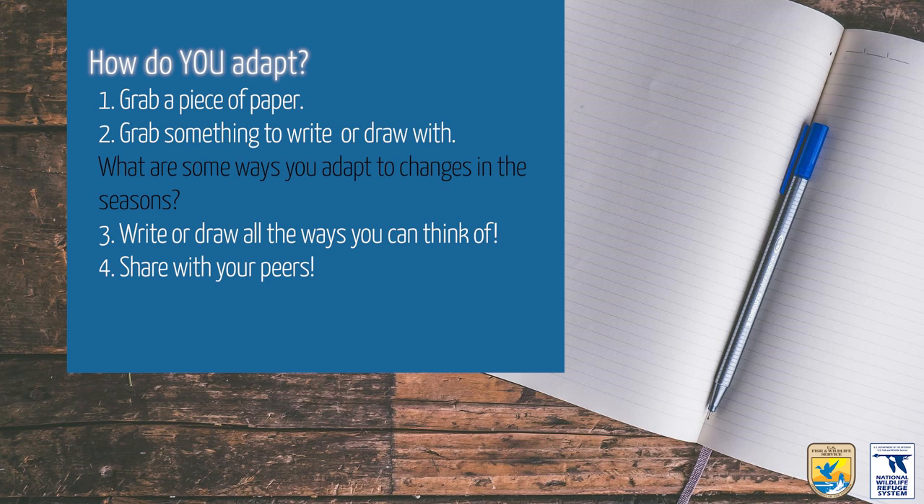How do you adapt? Grab a piece of paper and something to write or draw with. What are some ways you adapt to changes in the seasons? Write or draw all the ways you can think of, then share with your peers.